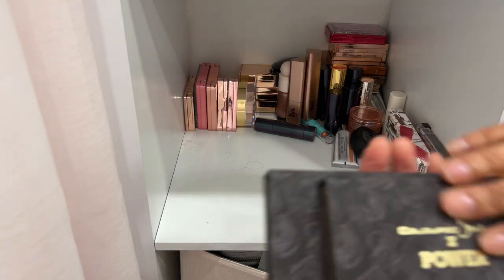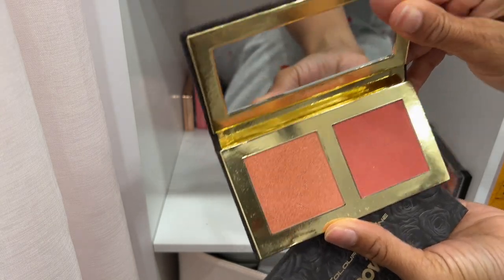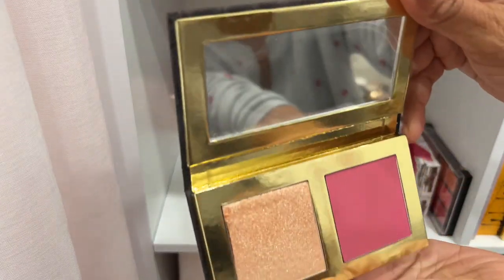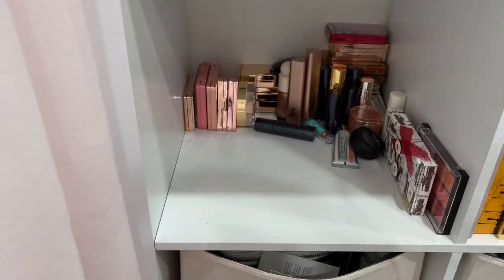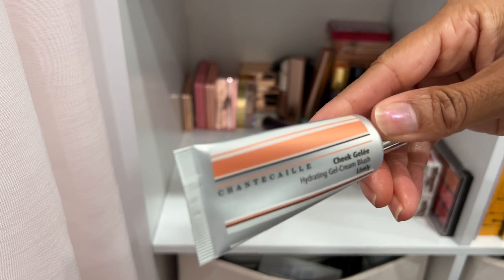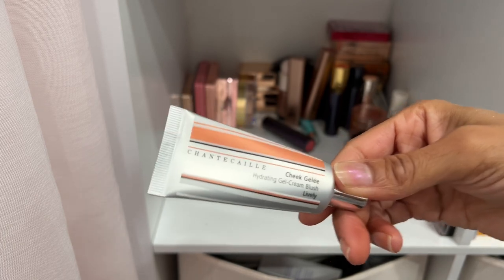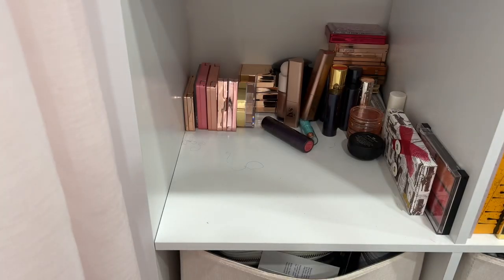I've got some Coloured Rain X Power products — I'm decluttering them. I got them because I love the show Power and wanted something from it. This one is too deep for me, and this highlighter is stunning but I'm going to see if my sister wants both of them. I have a Chantecaille Hydrating Gel Cream Blush in the shade Lively — I don't think I've ever used it, but I've heard amazing things. I'm going to keep it so I can at least form my thoughts.